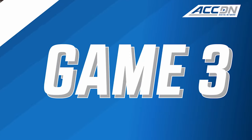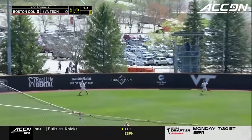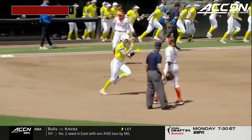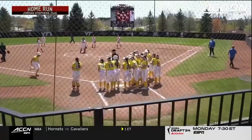Their mark in ACC play to 15-2. They sweat Virginia Tech. That ball's tagged out to left field, and it is out of here. Jordan Stephens steps up and delivers a two-run bomb to give BC the lead.